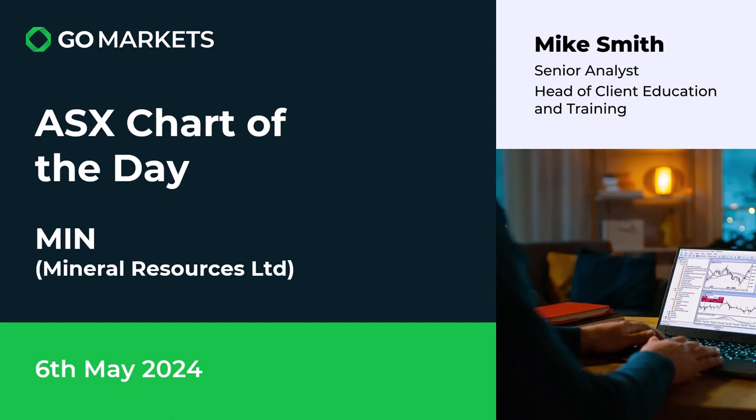Welcome to your ASX Chart of the Day. It's Monday the 6th of May 2024. Today we're looking at diversified material stock Mineral Resources Limited, ticker code MIN.